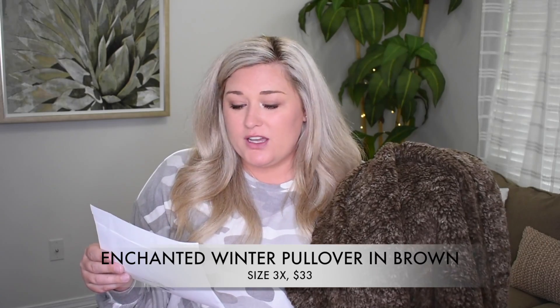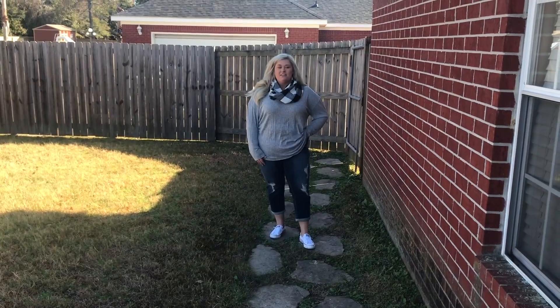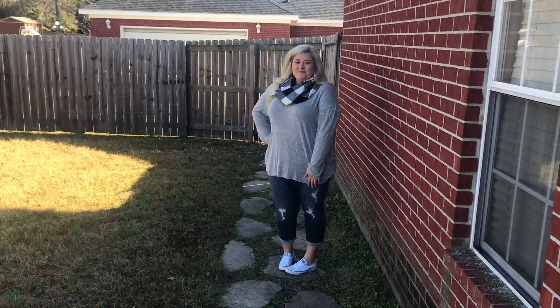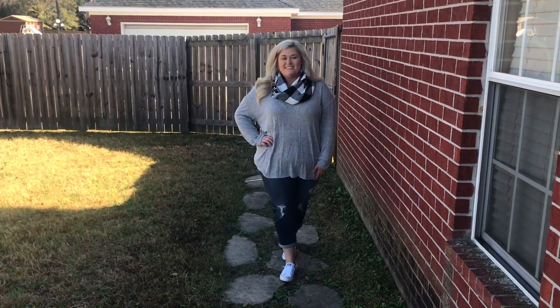This one is called the Enchanted Winter Pullover in brown. I grabbed it in a 3X. The last Black Friday door buster I have is this round scarf — first of all, the color. I love it. I picked gray, black, and white because it can go with a lot. It took me a minute to figure out how it works since we don't live in a cold climate, but once I did, I love how chunky it is — it's really pretty and adds to an outfit. I paired it with a gray long sleeve tunic length sweater, the same boyfriend distressed jeans, and white Converse. It makes a cute outfit when it's not too cool outside, like in the 60s. My husband Brian actually suggested the gray top and he was right — gray was the way to go.